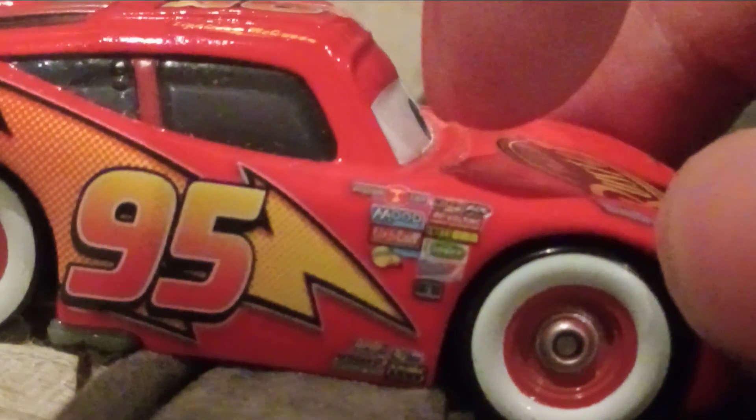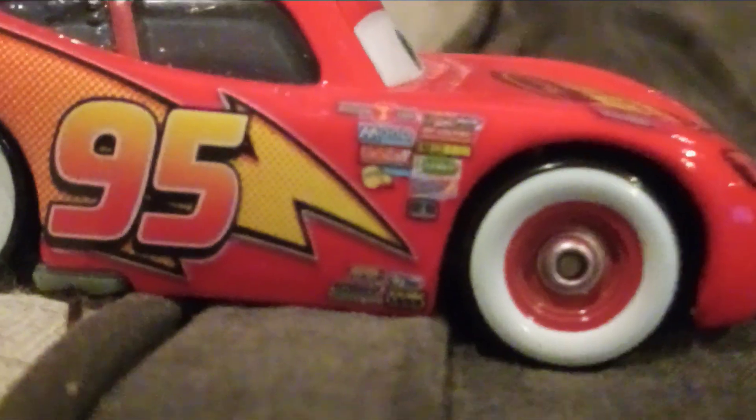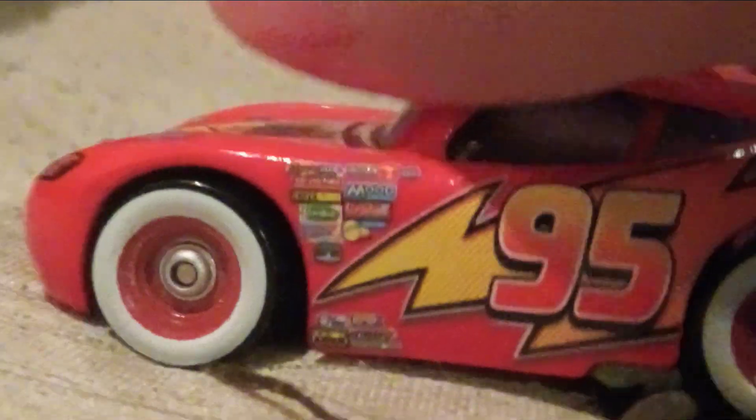The sponsor text reads: Piston Cup, Nitroid, Revolting, Mood Springs, Oddington, Nosal, Gas Sprint, Vitaline, Easy Idol, Gaskets, Leakless, Retread, Clutch 8, RPM, and Little Torque Pistons. Same on the other side.